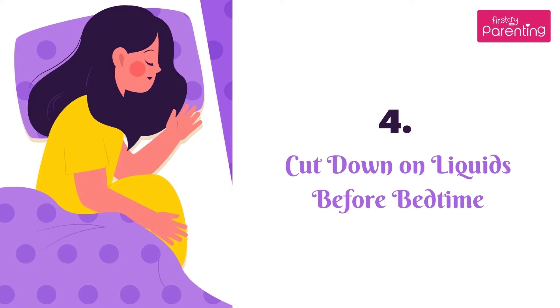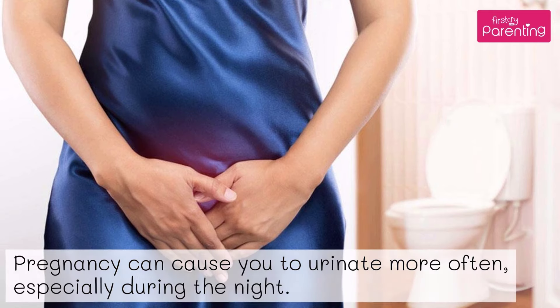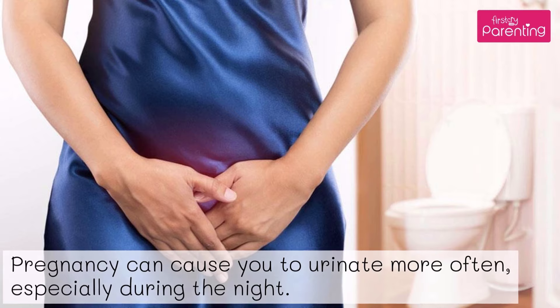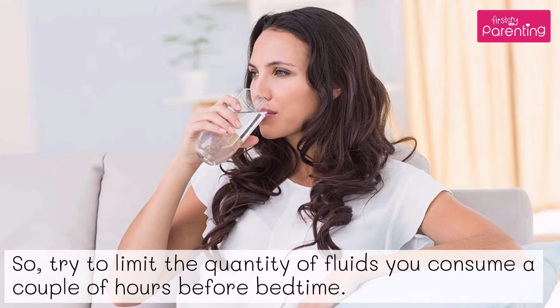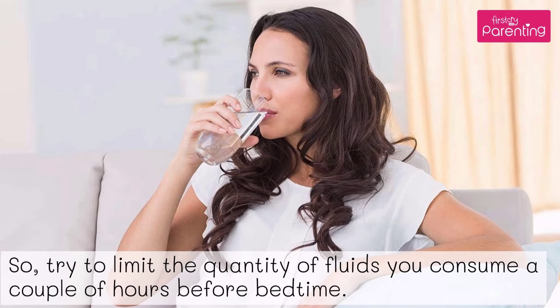Aid No. 4: Cut down on liquids before bedtime. Pregnancy can cause you to urinate more often, especially during the night. So try to limit the quantity of fluids you consume a couple of hours before bedtime.